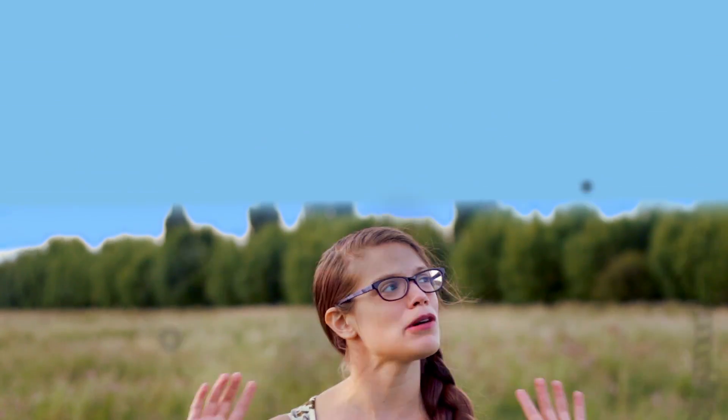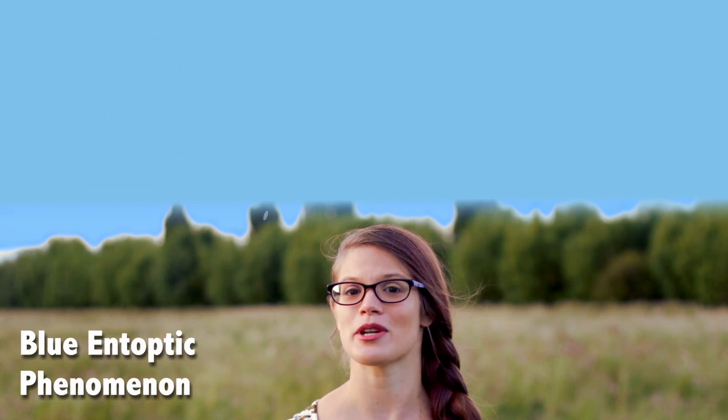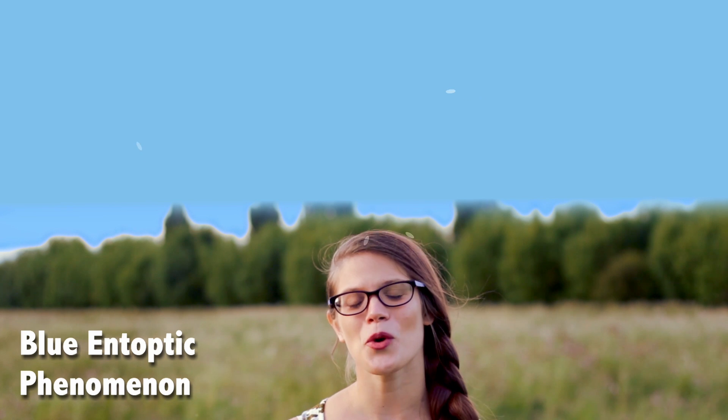Whilst you're still up looking at the sky, you'll probably also notice some white spots floating around. This is known as the blue entoptic phenomenon, and what you're seeing are your white blood cells being pumped through a network of blood vessels that's in front of the retina. Our brain actually does a great job of correcting the shadows cast by these blood vessels onto the retina, but because they're composed of a majority of red blood cells, it means that the white blood cells, which are a different colour, shape and size, don't get filtered out as well. But much like the floaters, they don't really affect everyday vision.